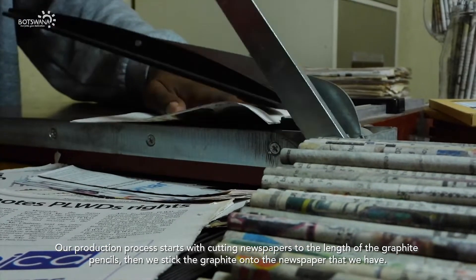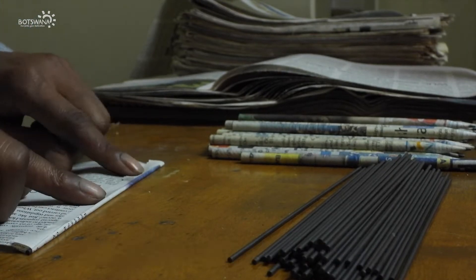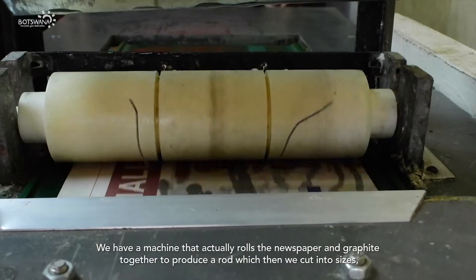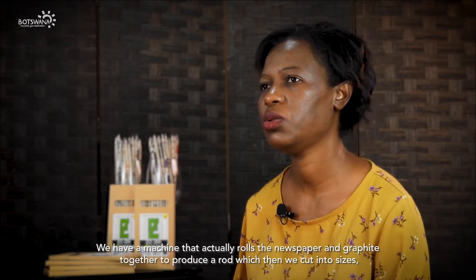Then we stick the graphite onto the newspaper that we have. We have a machine that actually rolls the newspaper and the graphite together to produce a rod, which we then cut into sizes.